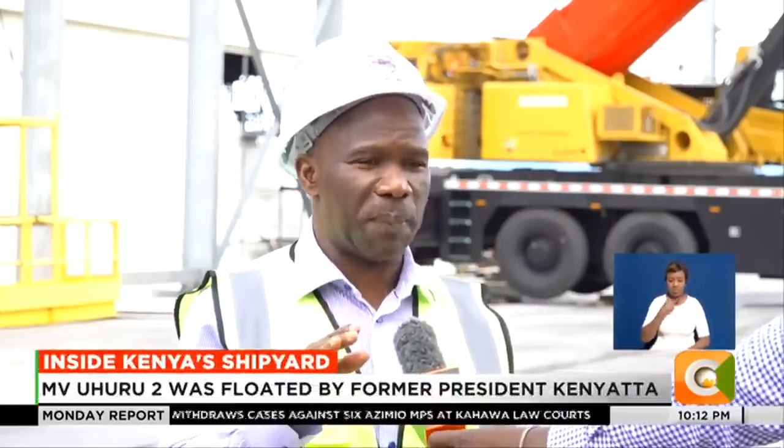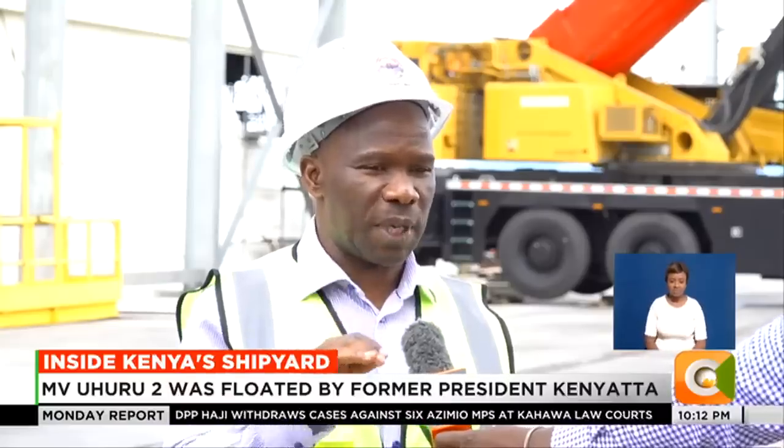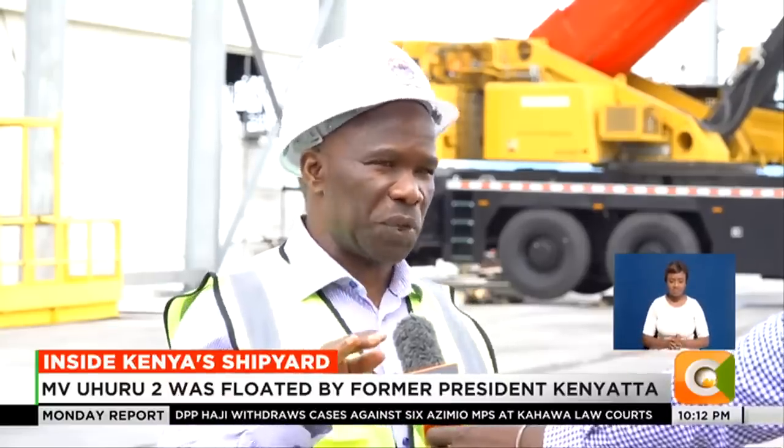If you look behind, there's MV Uhuru, which has already been rehabilitated by Kenya Shipyards Limited and has transported more than 2 million liters of fuel to Uganda.